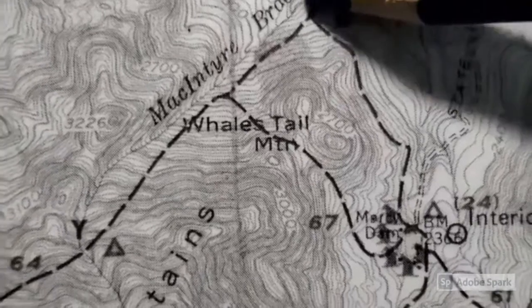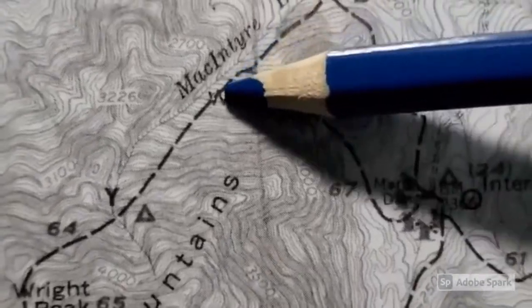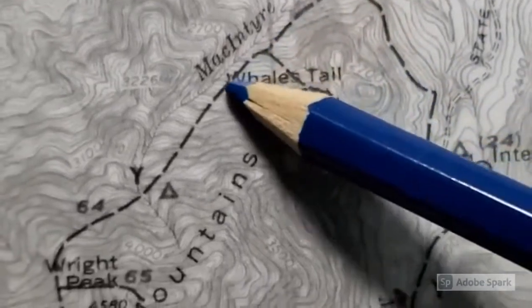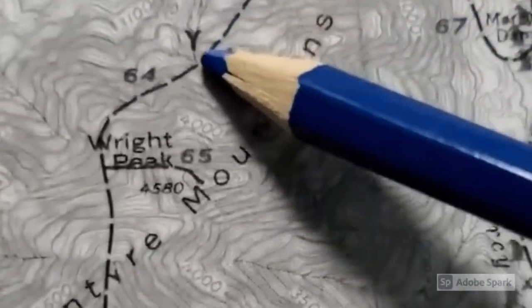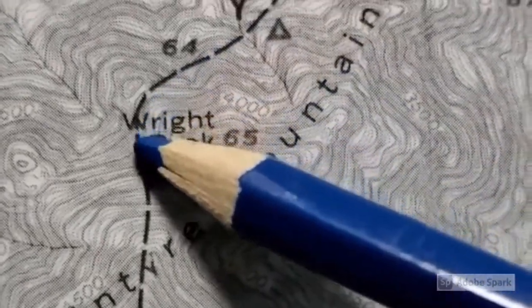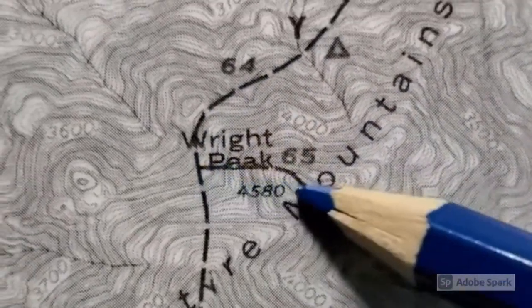We started the hike — it wasn't that steep — and then we start crossing those lines. When you cross these lines, that means you're going uphill, so we do a nice gradual uphill. Then right here it gets really steep a little bit.